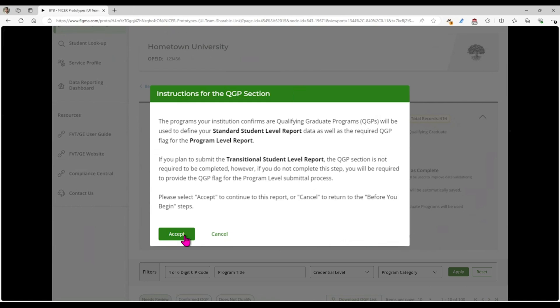If you're choosing to report the transitional file to us, this is not required because you're not going to be reporting that additional year of data — you're just reporting the most recent two years of data. The caveat there is that if you don't complete this, we won't be able to populate it on your program-level report, and your institution will need to manually populate that or populate it when you send back the licensure fields to us.